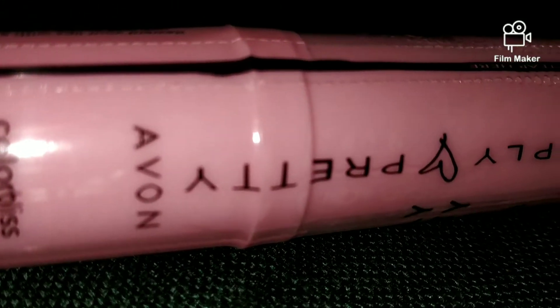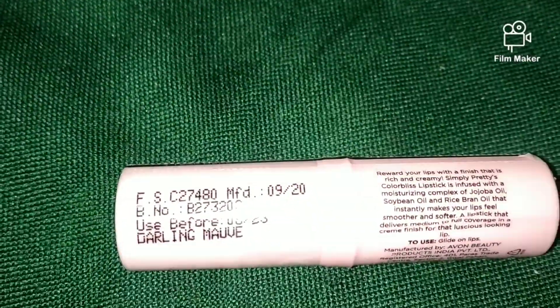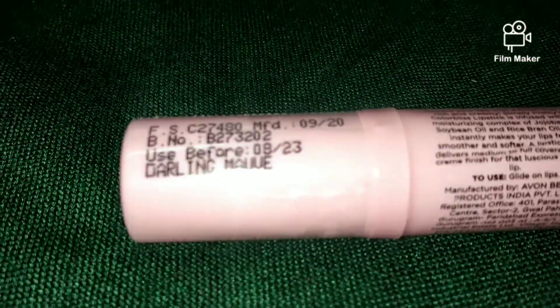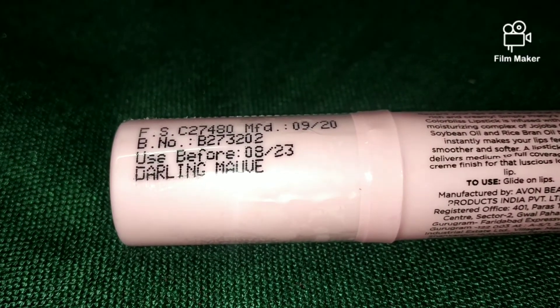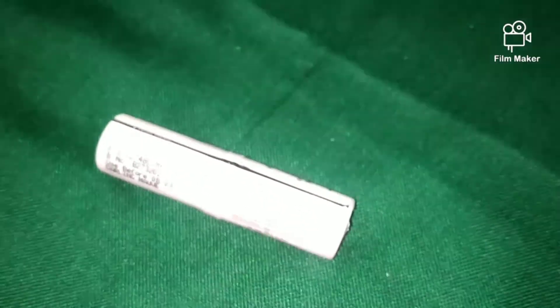These Simply Pretty lipsticks — their formula is very creamy and very pigmented. It is moisturizing and it doesn't dry out your lips for 3-4 hours. Follow me on Instagram, guys — I will show the shade swatches there because a YouTube video is already long.